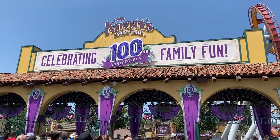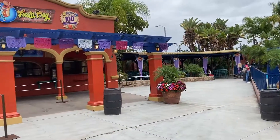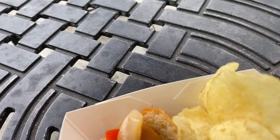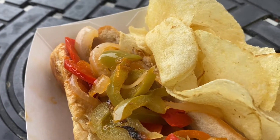The next time you're at Knott's Berry Farm and are looking for a vegan meal, head on over to the Fiesta Dog in Fiesta Village. There, you can find the Vegan Dog — it's a vegan hot dog topped with peppers and onions, served on a vegan bun.